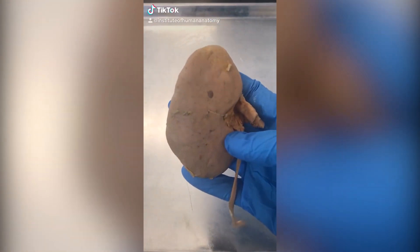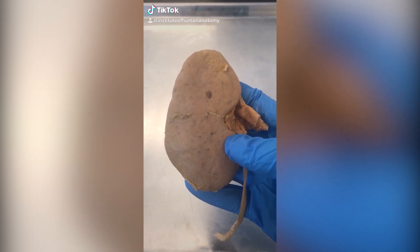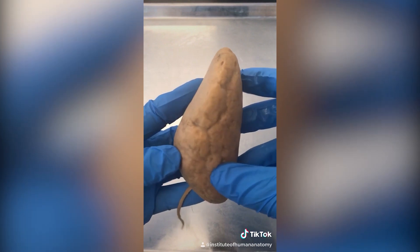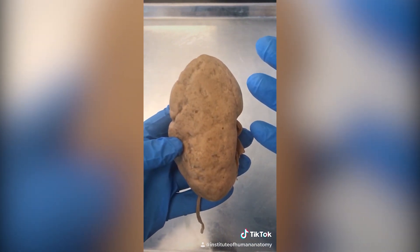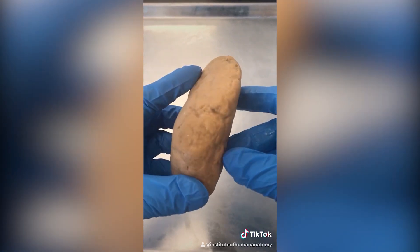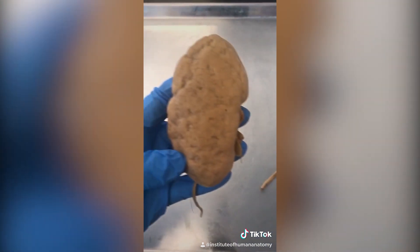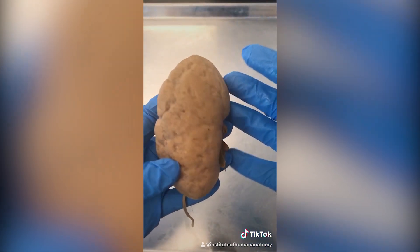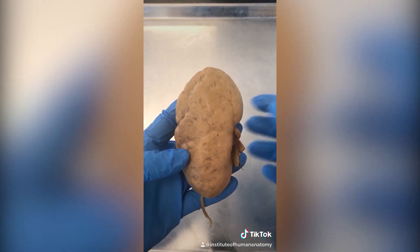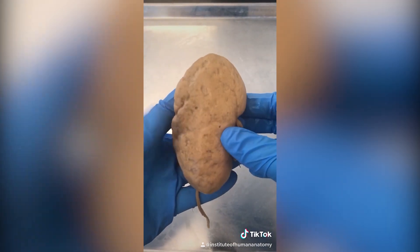I'm going to show you what a healthy kidney looks like compared to a not-so-healthy kidney. Without performing tests I can't tell you exactly what's going on, but you can see it's deformed and has a different coloration than this healthy-looking kidney. We call this nephritis, which is just an inflammation of the kidney, and that could come from anything such as a UTI or even an autoimmune disease called lupus.